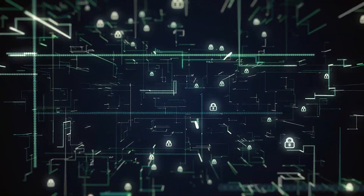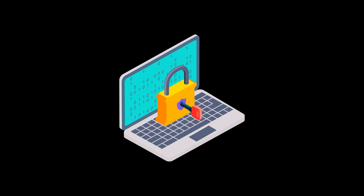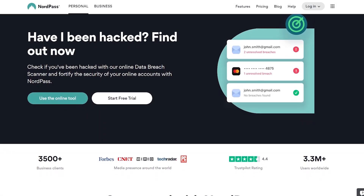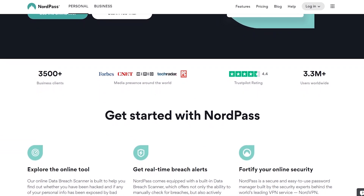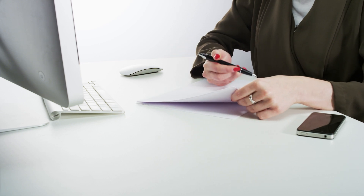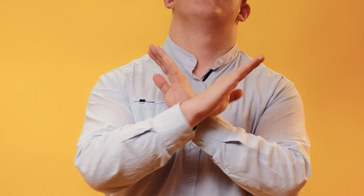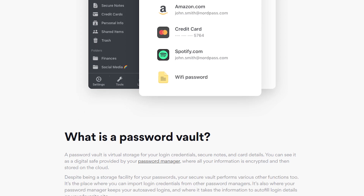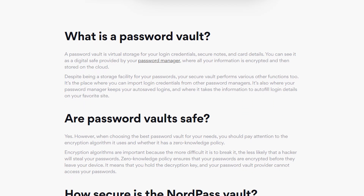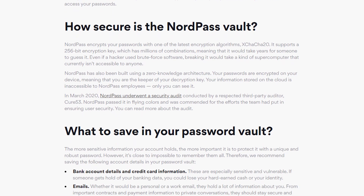What sets NordPass apart is its proactive approach to safeguarding your digital life. It's not enough to just store your information — you also need to actively protect it. NordPass has features that let you know about data breaches and can automatically change passwords that have been hacked. You won't have to resort to writing passwords down on a piece of paper, which isn't safe. With NordPass, you use a single master password that protects your entire digital identity and gives you access to your encrypted digital library.